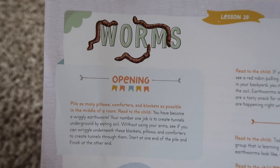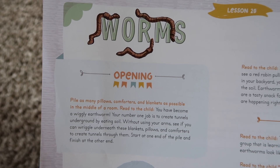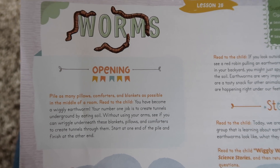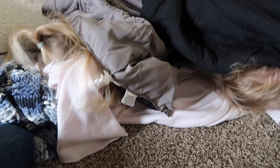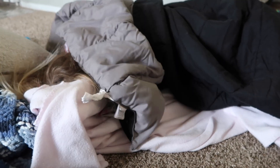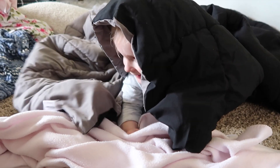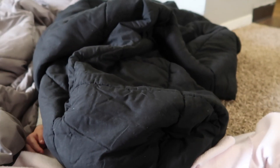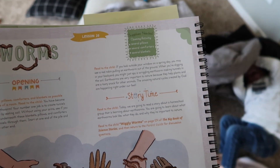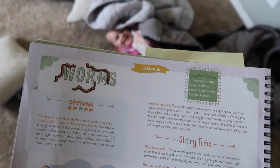For the opening activity of this lesson, we placed as many pillows, comforters, and blankets as possible in the middle of a room. Sophie's job was to create tunnels underground by wriggling underneath the blankets and pillows without using her arms — just like an earthworm. Soren decided to be a worm as well. The kids are loving this part. It's a really cute way to start off a lesson, and you can also conclude the lesson the same way.